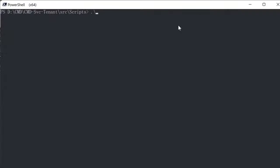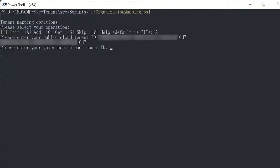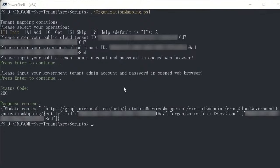As an administrator, one of the things I'll do is download a PowerShell script from GitHub — in this case, organization mapping. The first thing I'll do is enter the tenant ID for my public cloud tenant, then also enter the tenant ID for my government cloud tenant. With that, I'll enter the admin account and password, and after that is complete, the mapping between those two tenants in those two clouds will then be established.